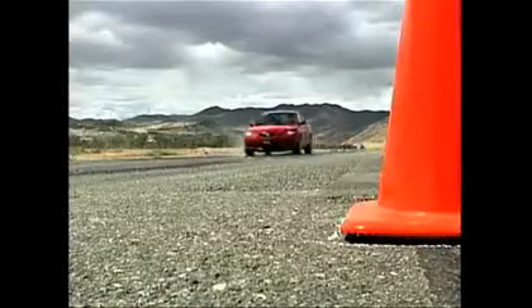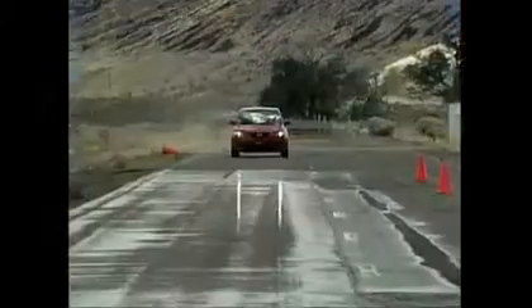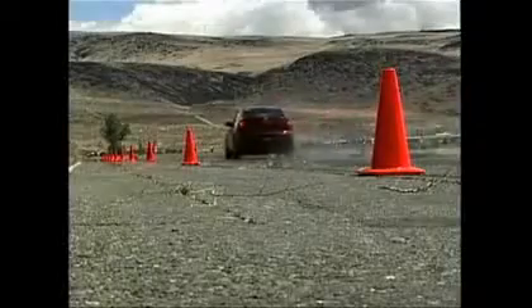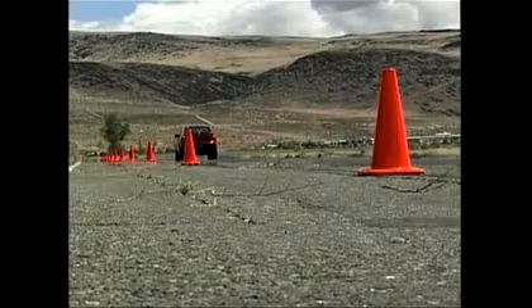Watch what happens when the driver of this Mazda hits the brakes to simulate a panic stop on wet pavement with tires that have passed the quarter test. Now watch what happens when the same vehicle is fitted with penny-tested tires. For the gearheads out there, that means 4/32nds of an inch instead of 2/32nds of an inch.